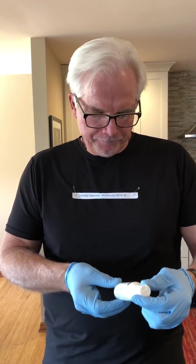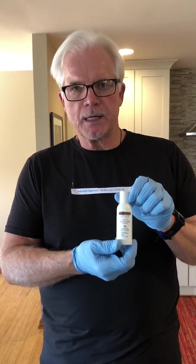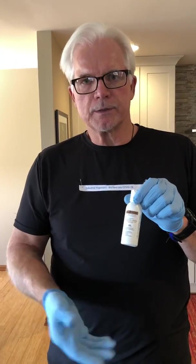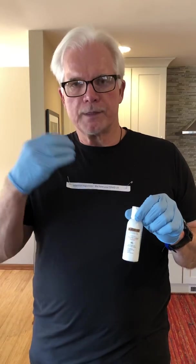So I'm a visual learner, and I'm using a thing called Glow Germ, which is basically a liquid lotion that's for training purposes of antiseptic techniques. I've used it in this demonstration to help you visualize how the droplets and particles from talking, coughing, sneezing, and so on can be captured by the mask and not spread.